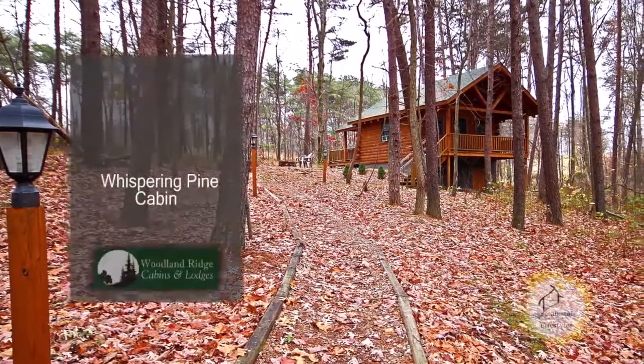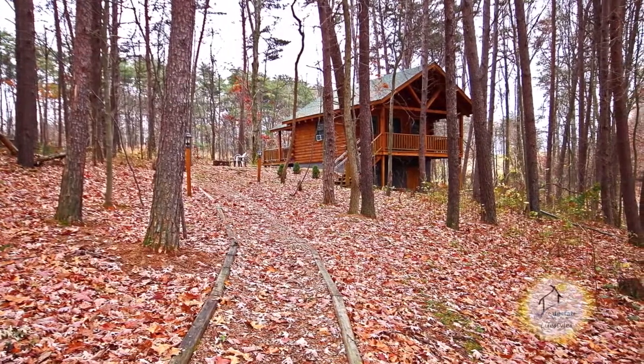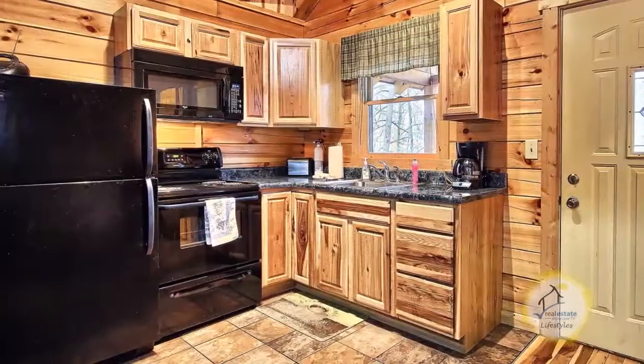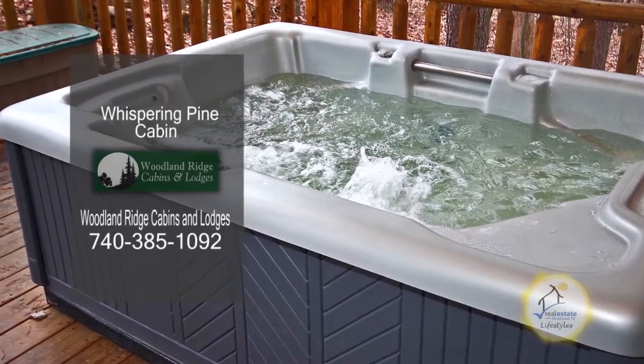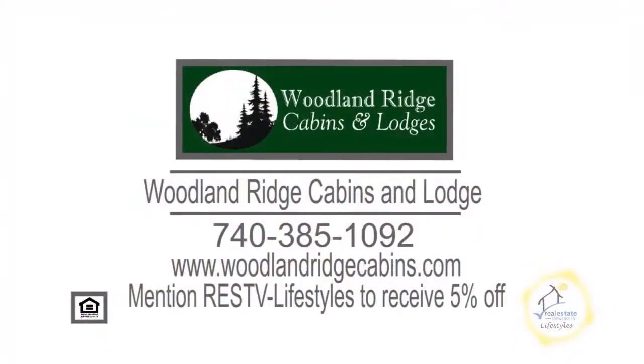Woodland Ridge Cabins and Lodges offer nine beautiful cabins and lodges. This Whispering Pine Cabin sleeps two and is located a mile and a half from Old Man's Cave. The kitchen is fully equipped with everything you need to prepare a meal. Enjoy a beautiful view while relaxing in the hot tub on the deck. Reserve your cabin or lodge today and mention Real Estate Showcase TV Lifestyles to receive 5% off.